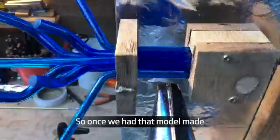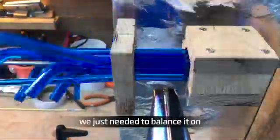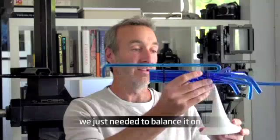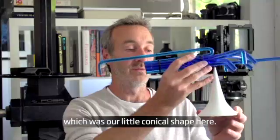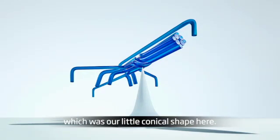So once we had that model made, we just needed to balance it on something which represented the airflow down in hover mode, which was our little conical shape here.